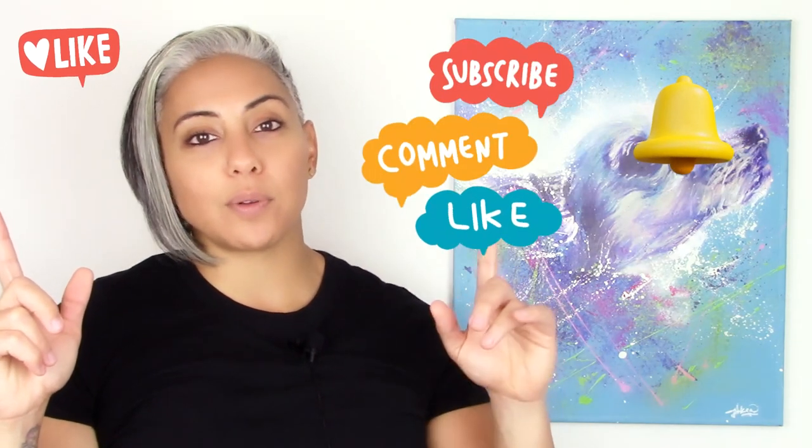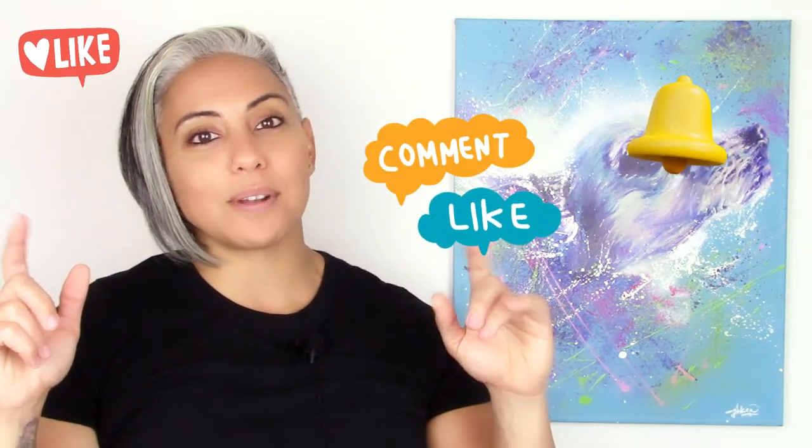As always, thank you guys for watching. If you liked this video, subscribe to my channel, hit that notification bell to get notified when I drop a new video, and I'll see you guys on the next one. Bye.